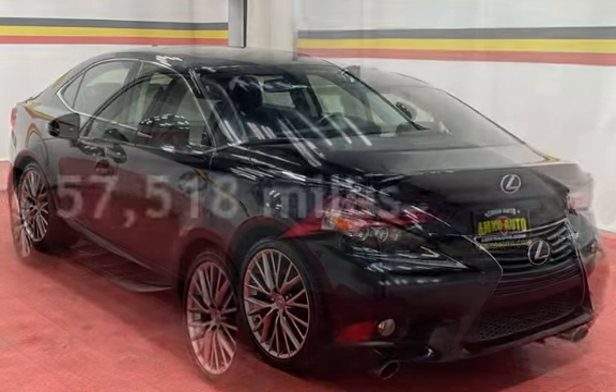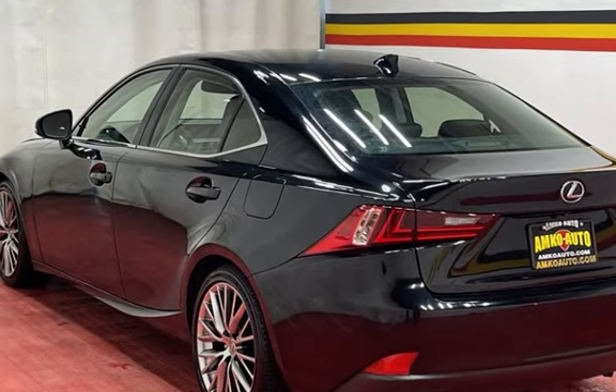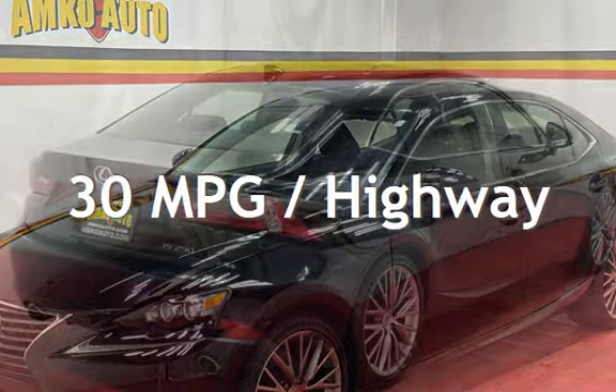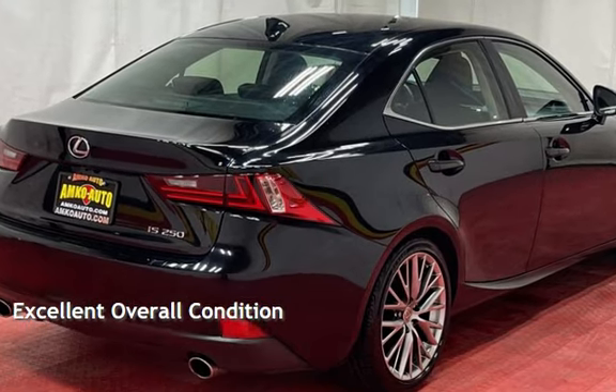This Lexus has less than 58,000 miles on the odometer. Estimated fuel economy for this vehicle is 21 miles per gallon in the city and 30 miles per gallon on the highway. This vehicle is in excellent overall condition.